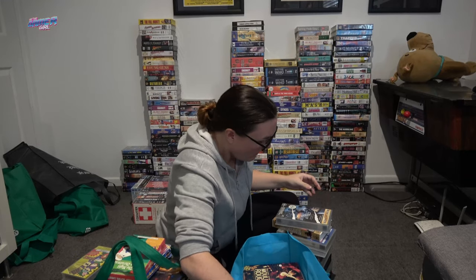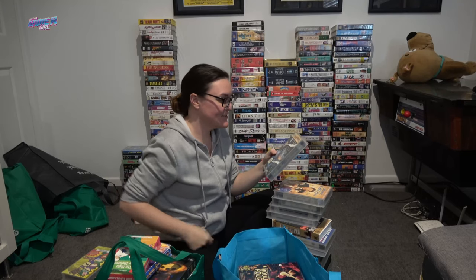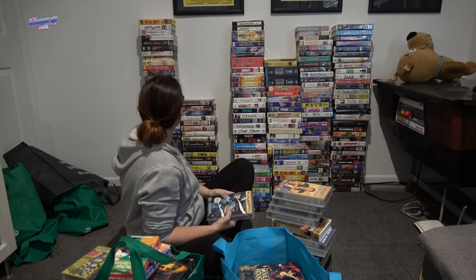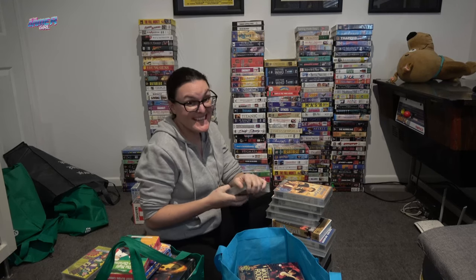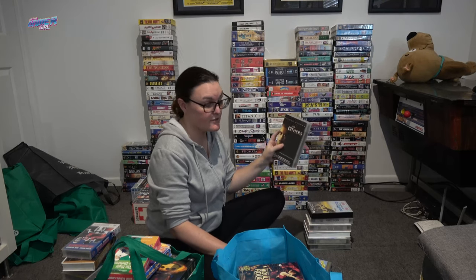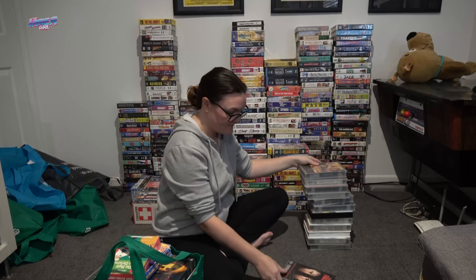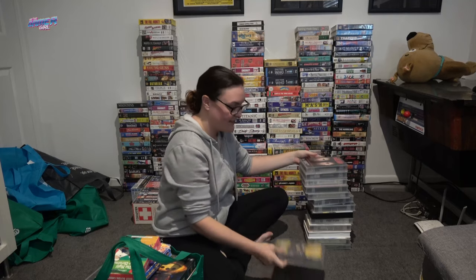Oh, they're so good movies already. Starship Troopers widescreen collector's edition — this is the third copy of this type I've found. It's in good nick. Platoon, Oliver Stone — yes. Chevy Chase European Vacation. The Unforgiven. Out of Africa — I already have this. Moulin Rouge. The First Night. Face Off — already have this, but it's always good to see another copy. And another Riverdance.